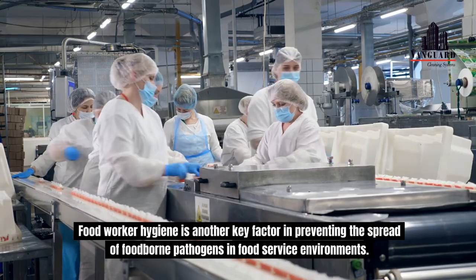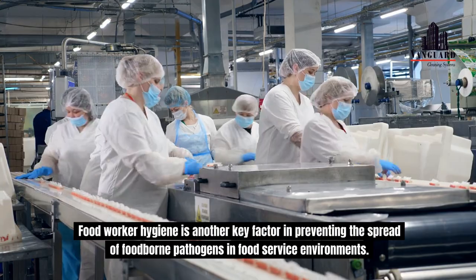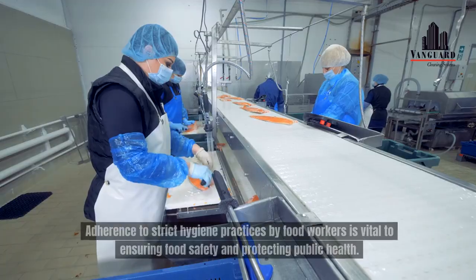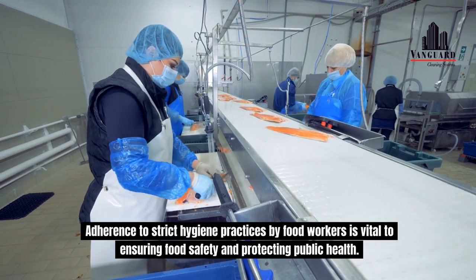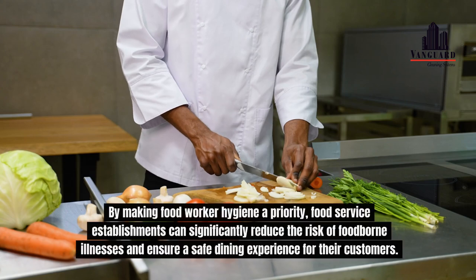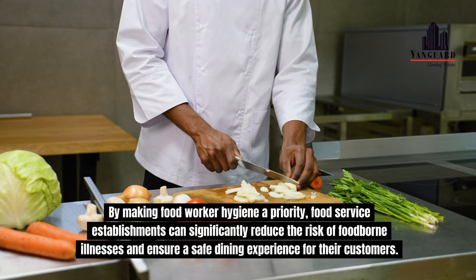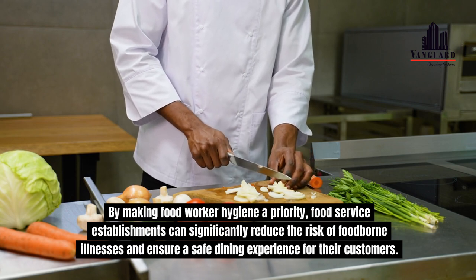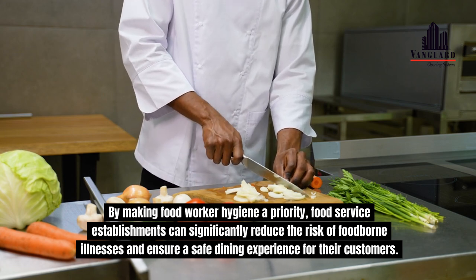Food worker hygiene is another key factor in preventing the spread of foodborne pathogens in food service environments. Adherence to strict hygiene practices by food workers is vital to ensuring food safety and protecting public health. By making food worker hygiene a priority, food service establishments can significantly reduce the risk of foodborne illnesses and ensure a safe dining experience for their customers.